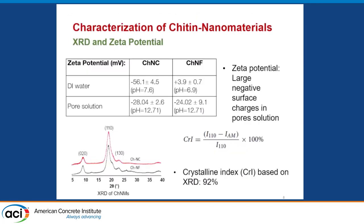We characterized these extensively and looked at their zeta potential, particularly interested in surface charges due to potential interaction with clinker particles in cement. CHNF came out slightly positive in DI water, and CHNC came out with a large negative charge. In simulated cement pore solution, both come out with relatively large negative surface charges. We also looked at XRD patterns and found a crystallinity index of 92%, meaning most of the amorphous region was removed, leaving highly crystalline nanofiber and nanocrystalline material.